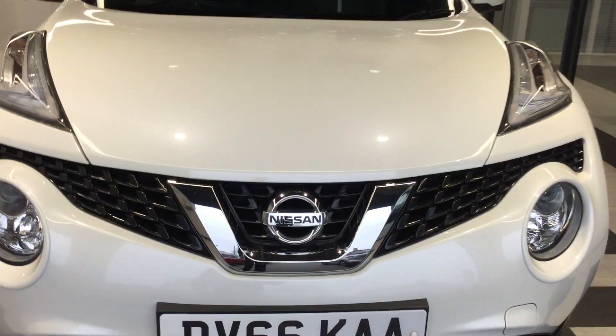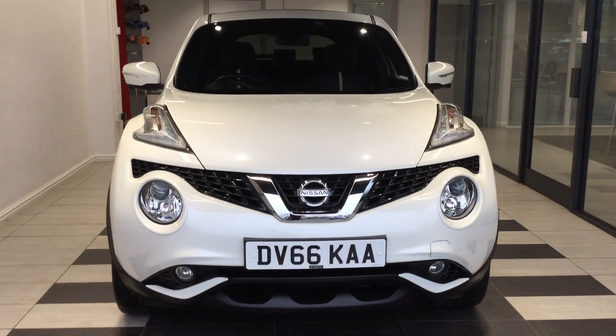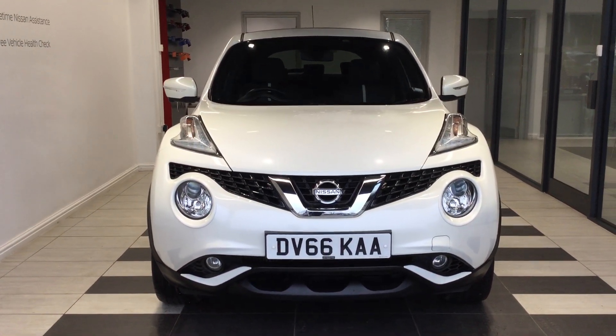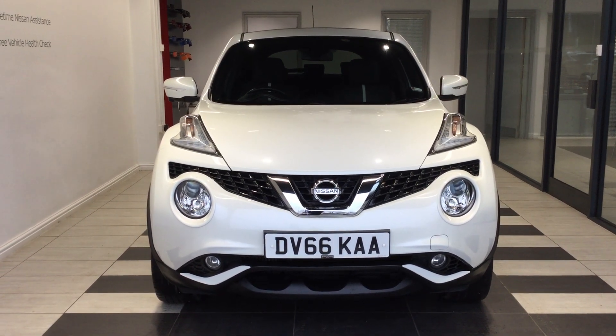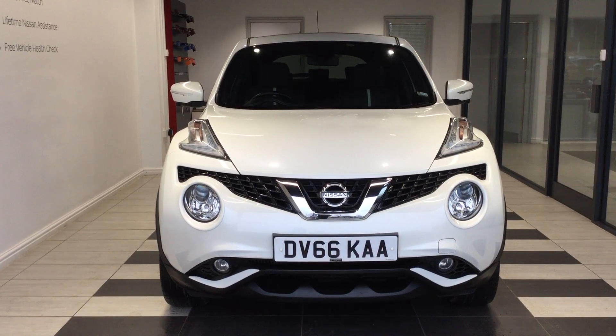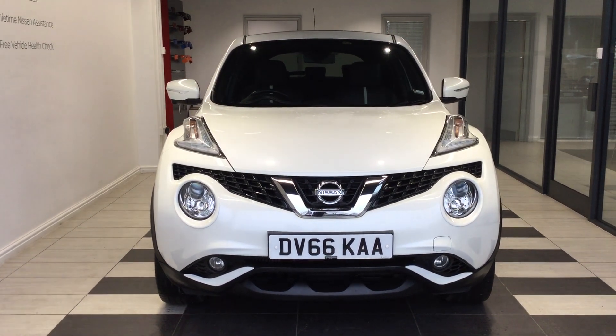So just to summarise, we've been looking at the Nissan Juke 1.5 DCI Tecna. My name's Richard. If you require a test drive or would like any more information about the vehicle, please contact me on 01733 267 606. Thank you for watching.